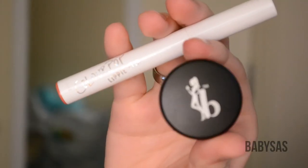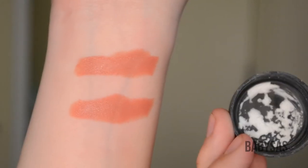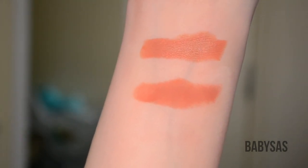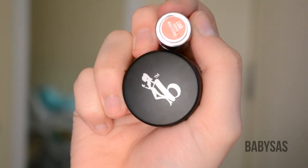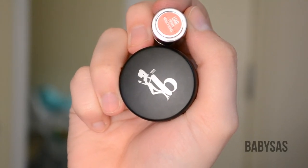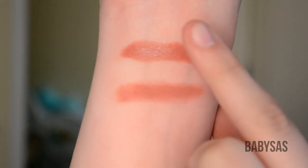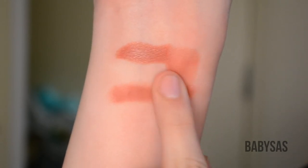First I'm going to mattify Colourpop's Lippy Stix in Frida. I'll show you what the powder looks like in the cap and then a fast forward of me patting the powder on the bottom swatch to mattify it — and then what it looks like matte compared to its shiny version. Now we have Urban Decay's lipstick in Lyre — there's the swatch of its normal version and how it slides, and then how the matte one compares.